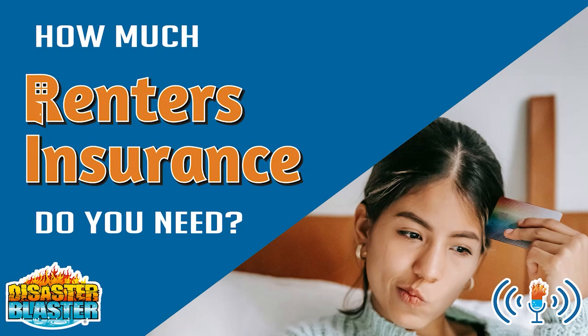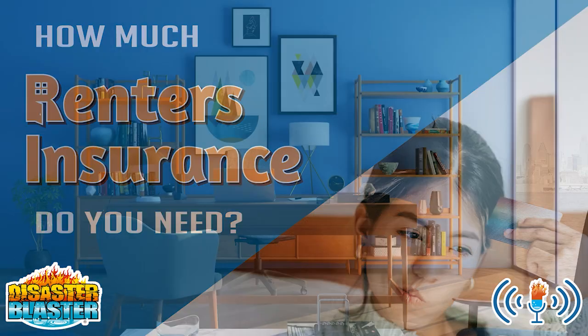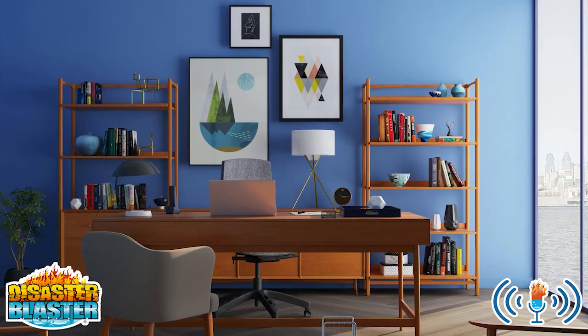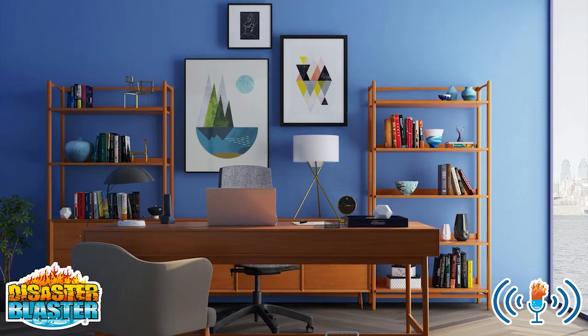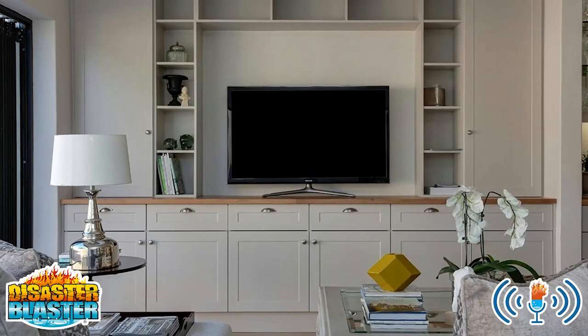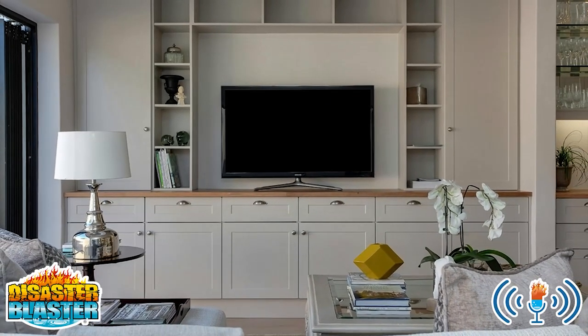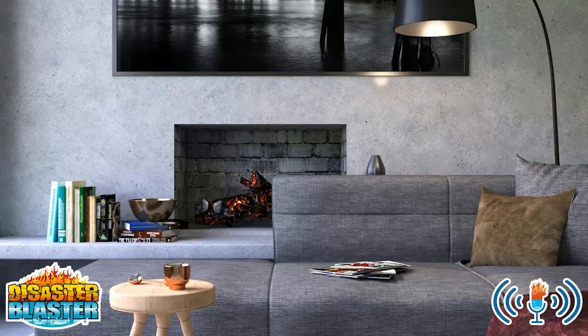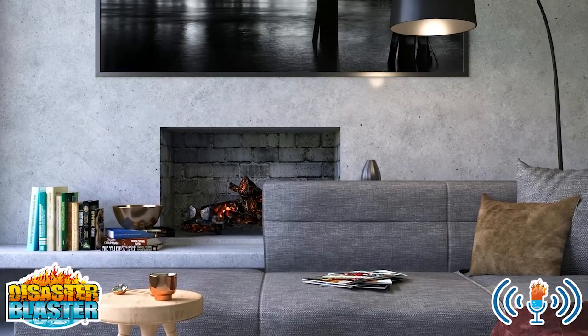How much insurance coverage do renters need? Did you know that the average renter owns $30,000 worth of content items? Imagine what would happen if you had a fire and lost everything. That's what renter's insurance is for. Renter's insurance is insurance that you as the tenant purchase from an insurance company that covers damage to your personal property in the event that you experience an insurance claim at your apartment.